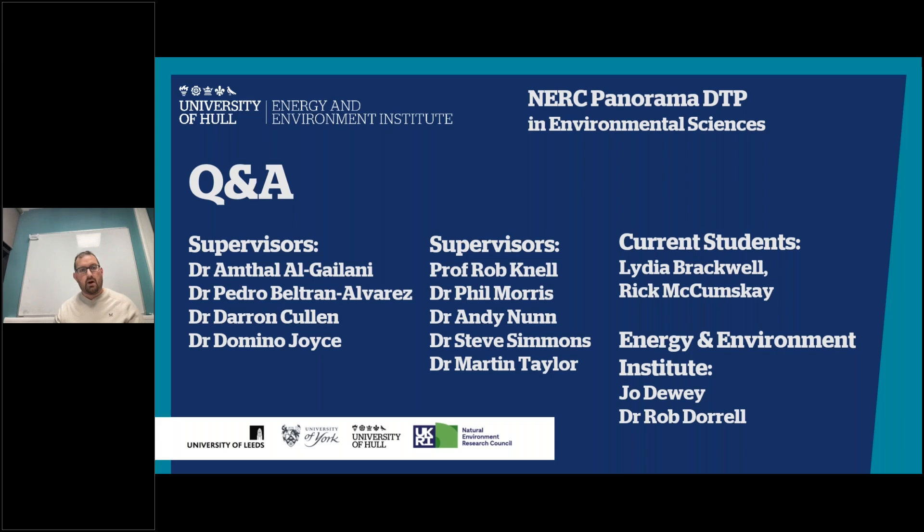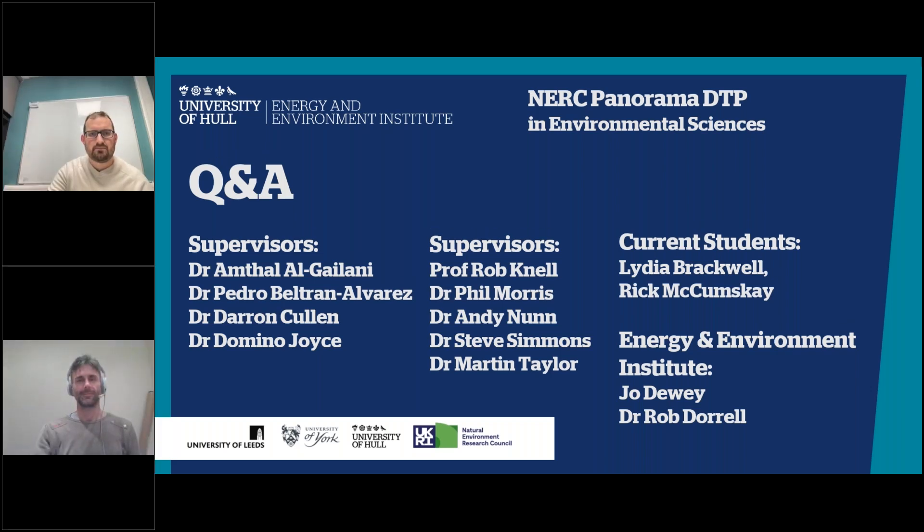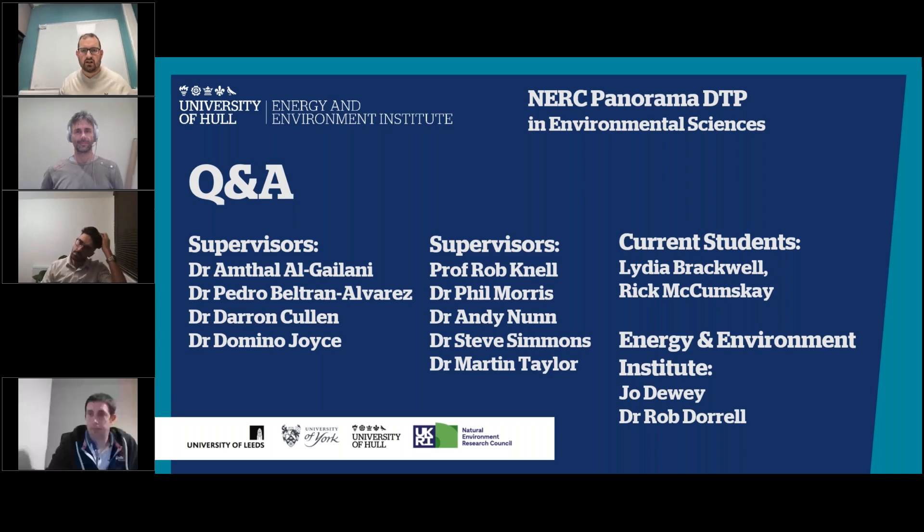Thank you to all the panel members who've been here tonight presenting a wide range of very diverse research projects, and special thanks to the two students at the start who gave a lovely overview of what the DTP is. Now is the chance for you all to pose questions to your potential supervisors in the chat — any questions or queries about the programme itself, please do ask.